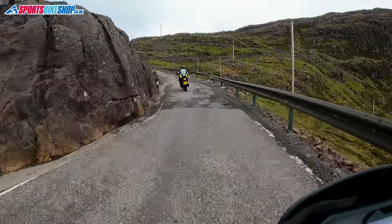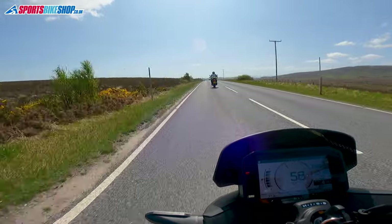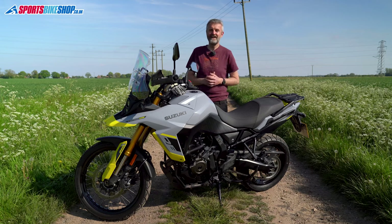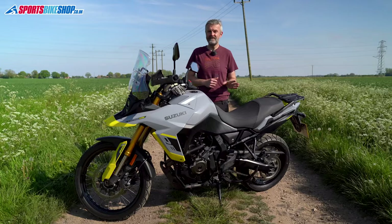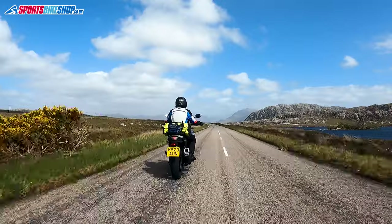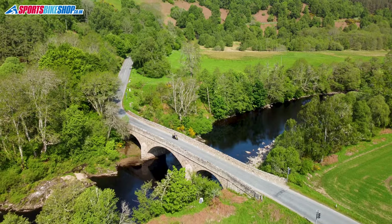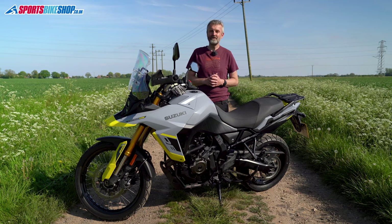The 800DE was excellent on everything from fast flowing roads down to some of the bumpy, crumbling tarmac you get up in the Scottish Highlands. The engine was flexible enough to make riding easy at any speed and the handling was surprisingly nimble, considering this is a heavy bike at 230 kilos. The 20-litre fuel tank and 63 miles per gallon economy meant I could go a whole day on one tank, costing around £120 in petrol for the week.